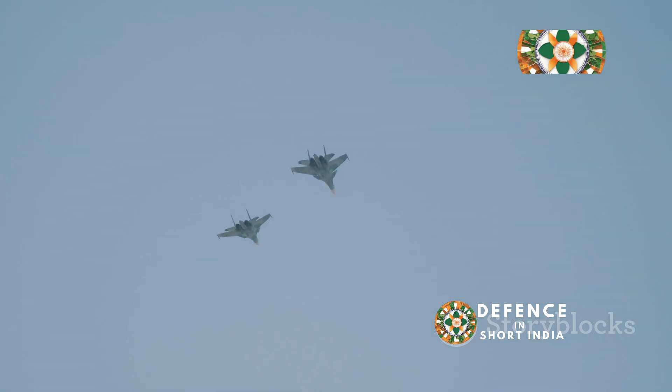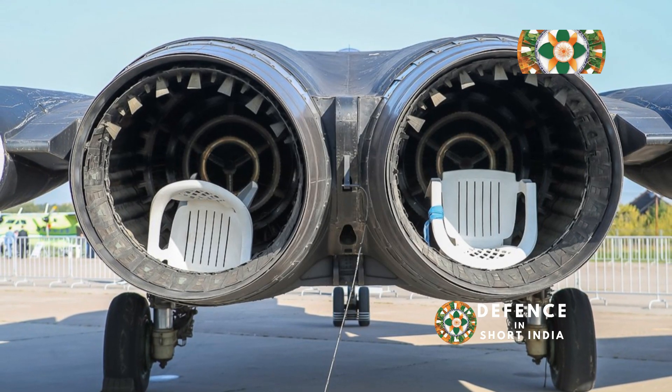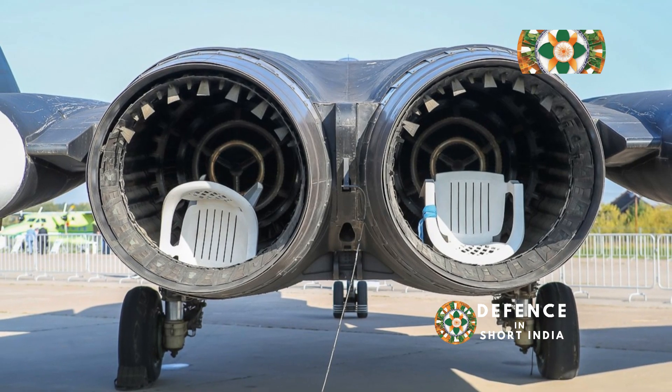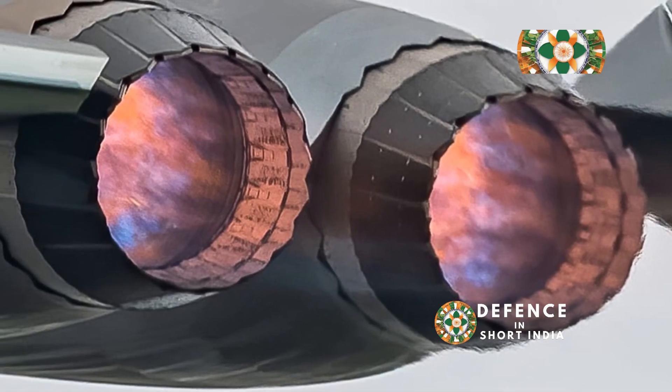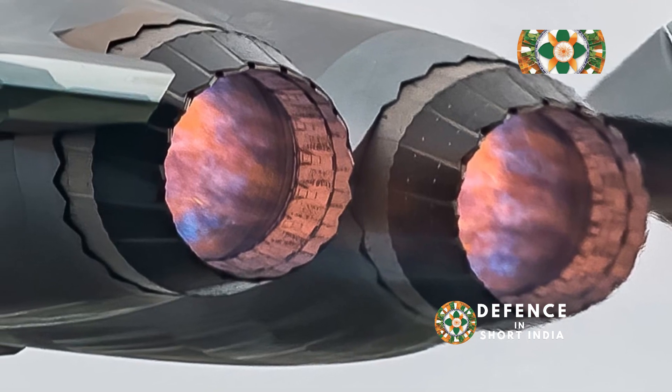Now, thrust isn't everything — it's about how efficiently that thrust is generated. The AL-31, being an older design, isn't the most fuel-efficient engine out there. The WS-10, benefiting from more modern design principles, is a bit more frugal with the fuel.